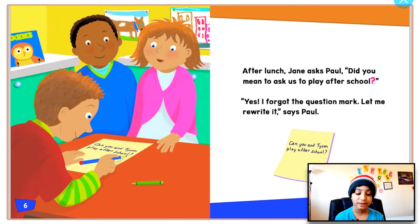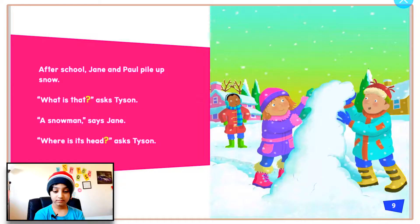'Can you and Tyson play after school? Question mark.' After school, Jane and Paul pile up snow. 'What is that?' asks Tyson. 'A snowman,' says Jane. 'Where is its head? Question mark,' asks Tyson.